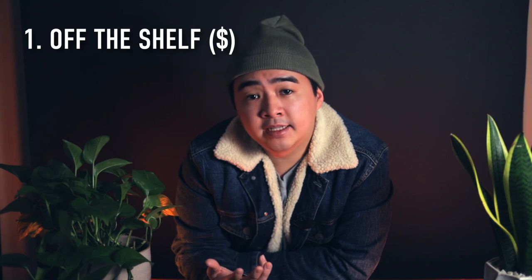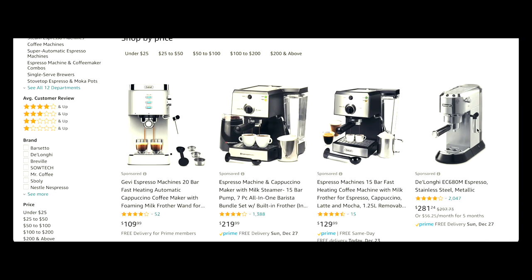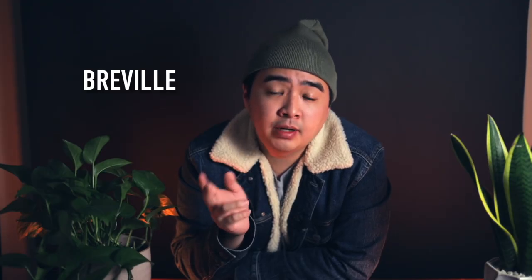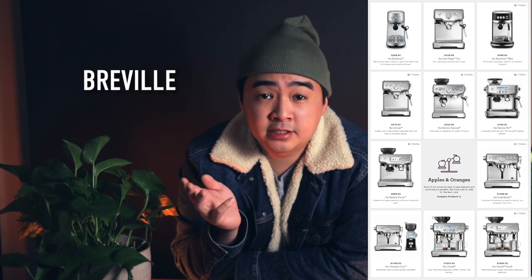For a home espresso machine, I've broken it down into a few different categories. You have the off-the-shelf appliances — things you find on Amazon or Target — which generally fall within the $300 range. But I'll give a special mention to Breville. Breville has a huge line of machines that are extremely popular, ranging from as low as $300 up to $2,500.